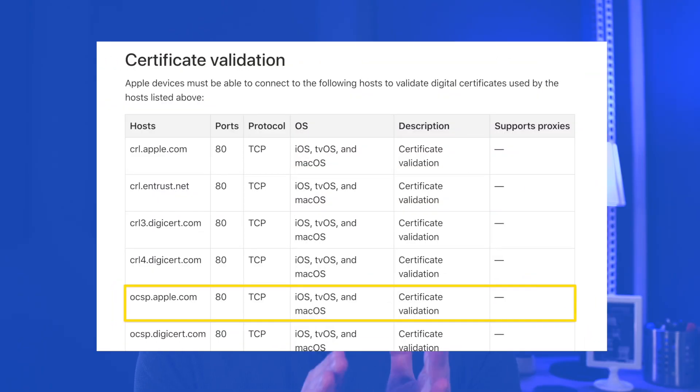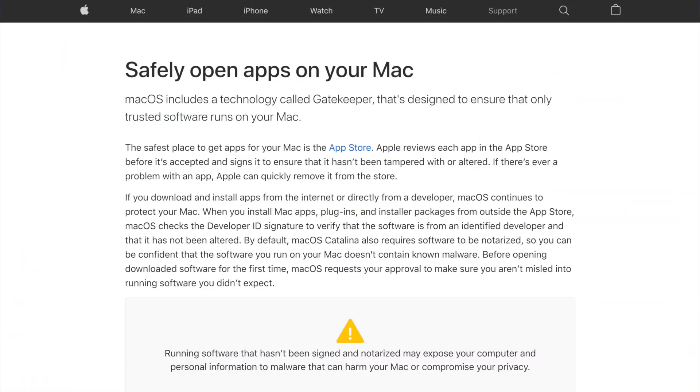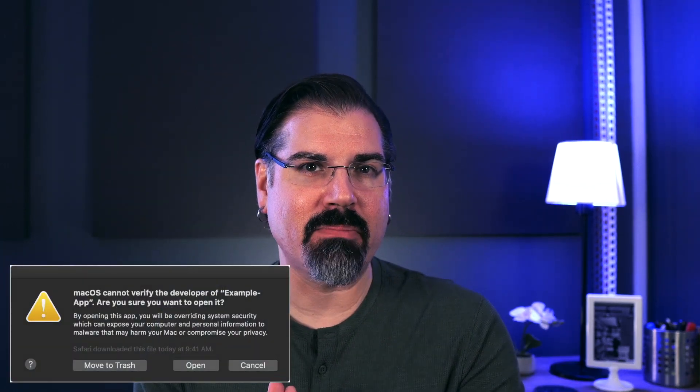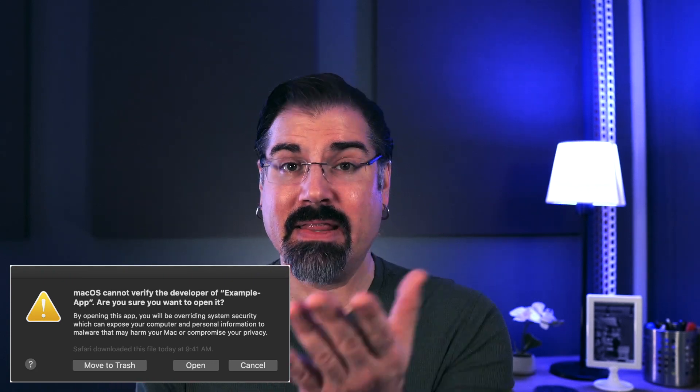The outage and the slowdown for all the services tie back to one service that Apple runs, living at the domain ocsp.apple.com. It's part of a feature in macOS called Gatekeeper. Gatekeeper is designed to help prevent malware from running on your system. It does this by checking to see if every app that you run is signed by a known developer. Gatekeeper isn't new — it's been around for years.